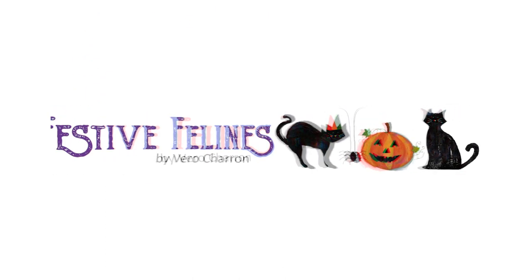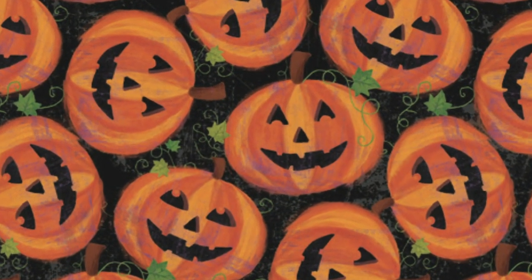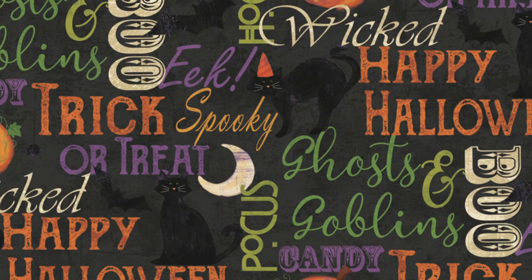Festive Felines. Created by one of our newest designers, Vero Sharon, Festive Felines will put you in the mood for a happy Halloween. Cute pumpkins, bats, and very cute cats are complemented by spooky sayings, dotty dots, and a multicolored stripe.